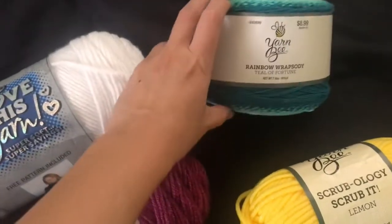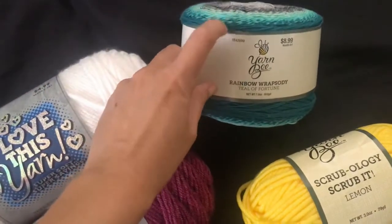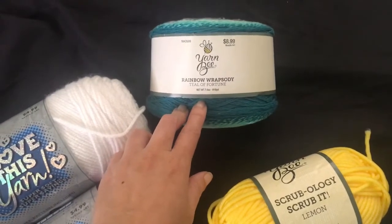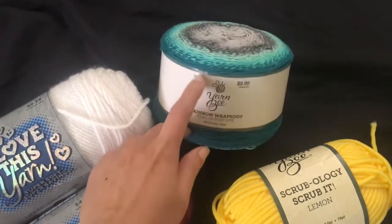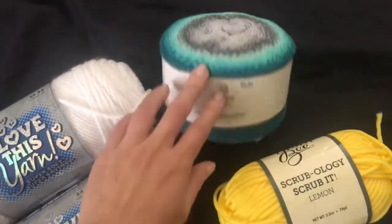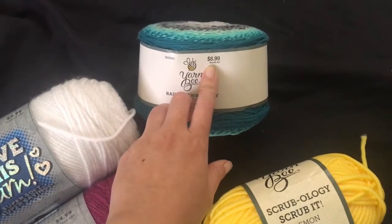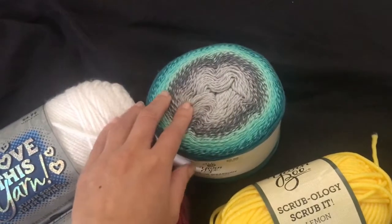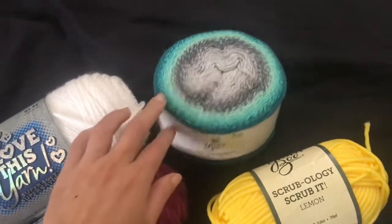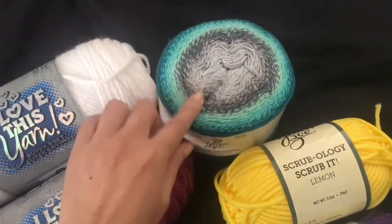I got this one — they didn't have a whole lot of colorways. I think they only had about four for the rainbow rhapsody. I've been wanting this for a long time since I've seen other YouTubers share it in their hauls. It was $8.99 with 30% off, and this was the only colorway I liked out of the four choices. I'm probably gonna make a wrap out of it.